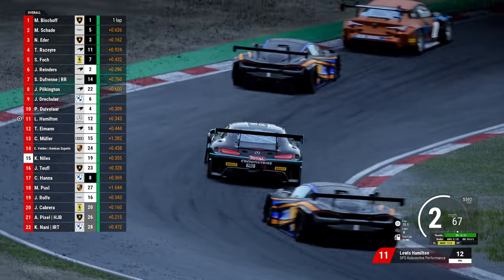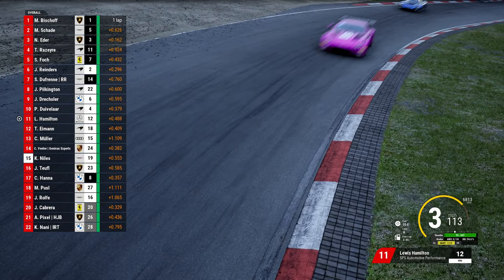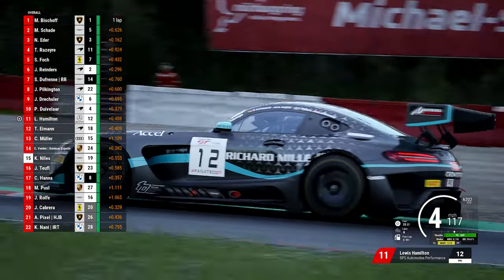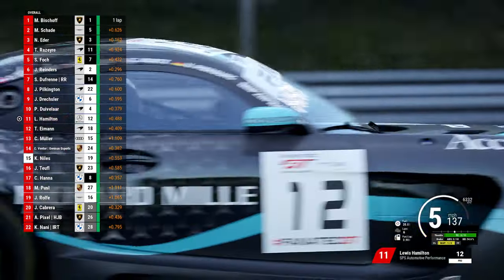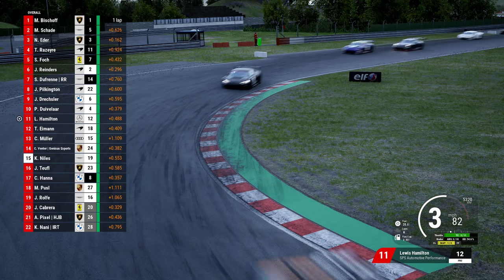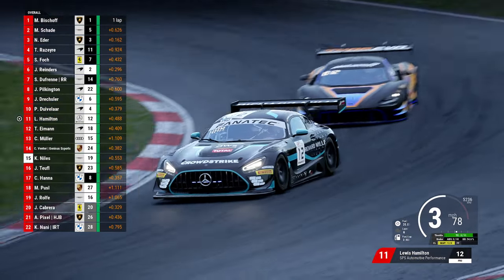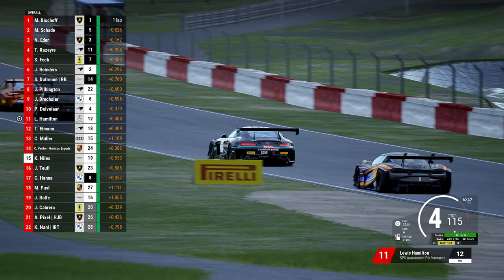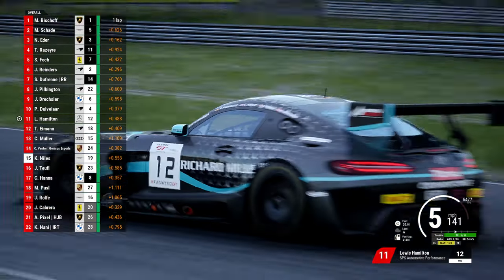When I jumped in a Ferrari 296, which had maybe plus 28 or plus 36kg around Catalunya, it still felt much nicer to drive, and I was pretty much just matching the Bentley's time. So you might have to take a little bit of pain with the car you're choosing in terms of how it feels compared to the lap times, but at least it gives you a chance at using something different.